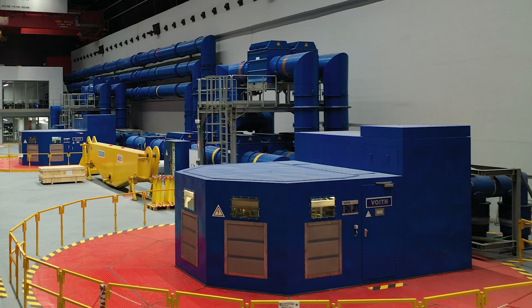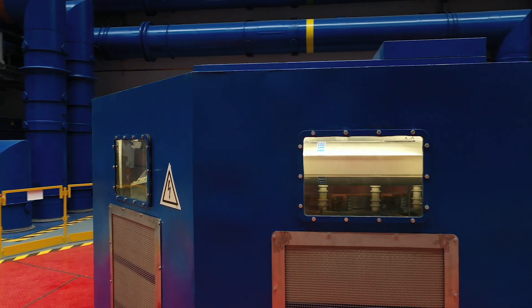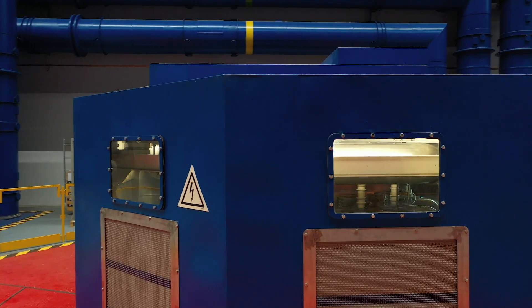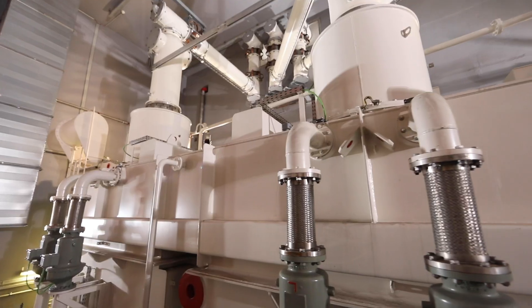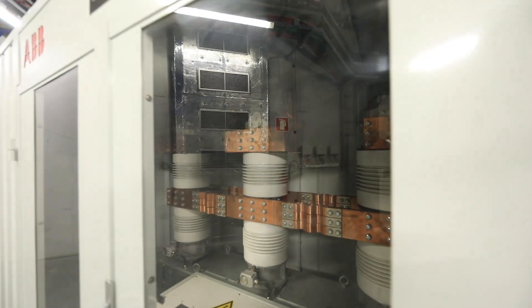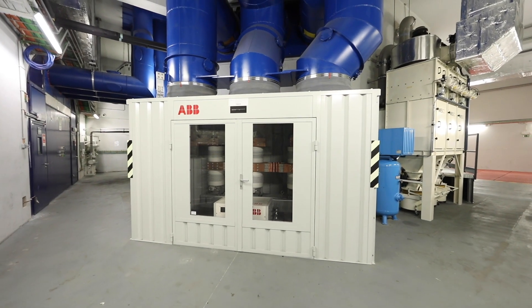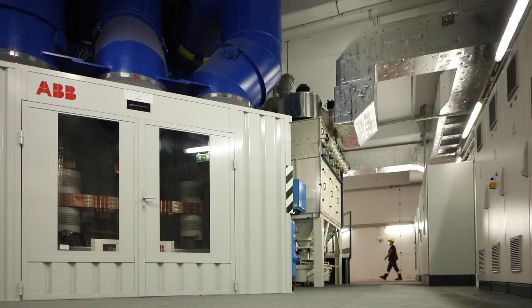Adding the hydraulic short circuit will allow the simultaneous operation of the two units — one in pumping mode and one in turbine mode. This will increase the plant's range from 0 to 200 MW in pumping mode and 0 to 100 MW in turbine mode. The hydraulic short circuit aims to maximize performance and increase flexibility by extending the power plant operation range.